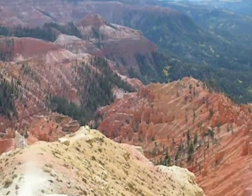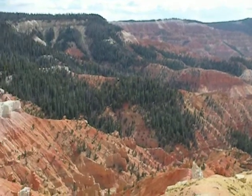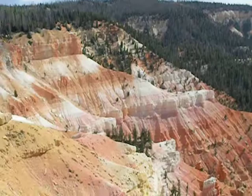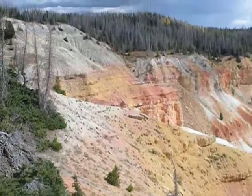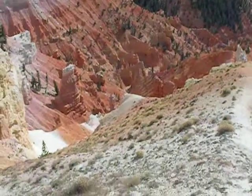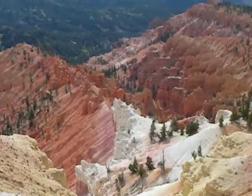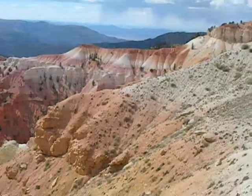This is Cedar Breaks National Monument and I am just taking a video because it's not possible to show this place with just a few photos. For those who have been to Bryce Canyon, this is somewhat similar to Bryce Amphitheater, except I think maybe a little more beautiful because there's a lot more color in here.